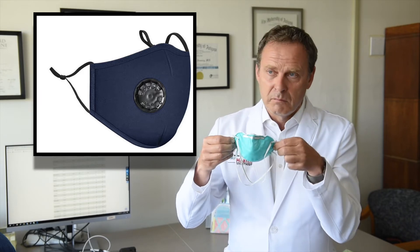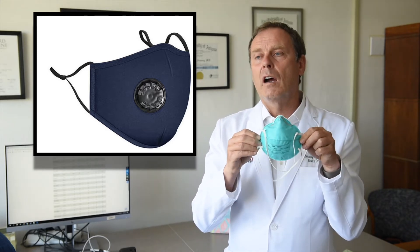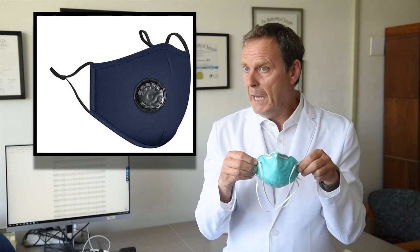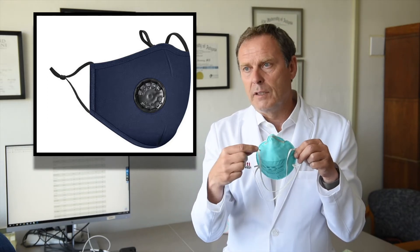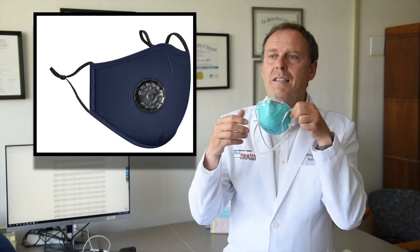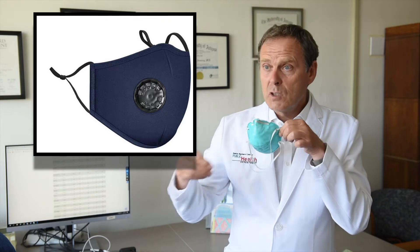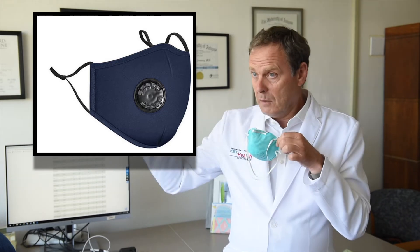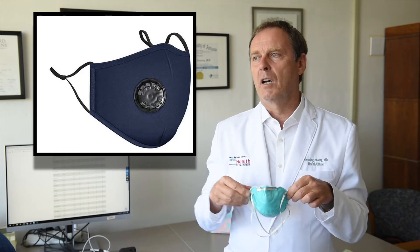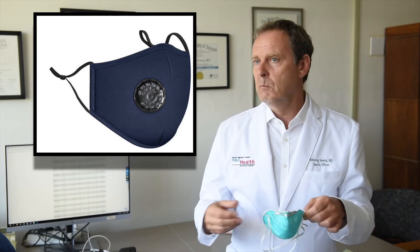If you wear them for a longer amount of time they become a little stuffy underneath and uncomfortable. That's why, if you want to wear one for polluted air to protect yourself, they come with a little valve that lets your out-breath out, making it more comfortable to wear for longer periods. Unfortunately, because some of your out-breath goes out into your surroundings, it's not such good source control. So we don't recommend wearing valved masks during COVID, but if you are somewhere in smoky air or working with dust, by all means wear it.